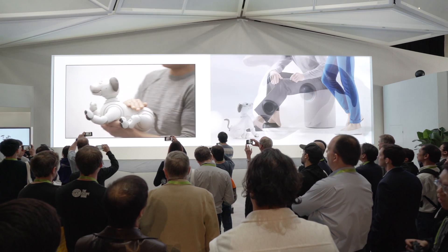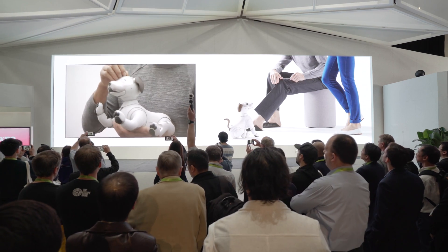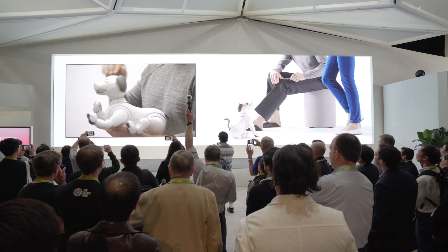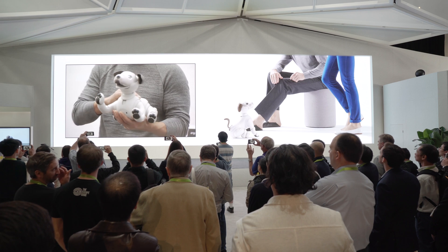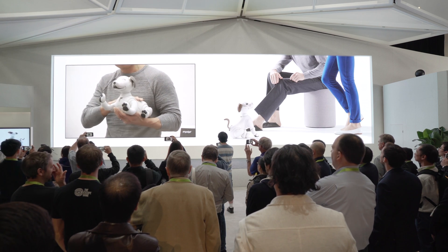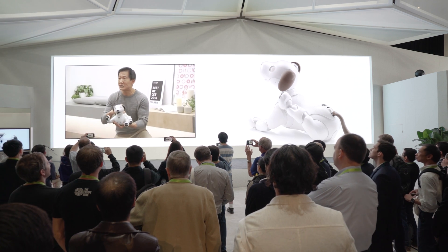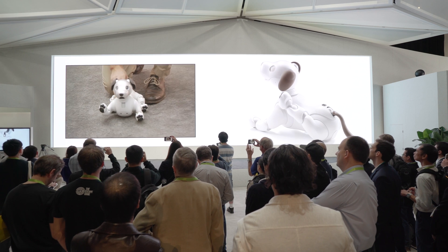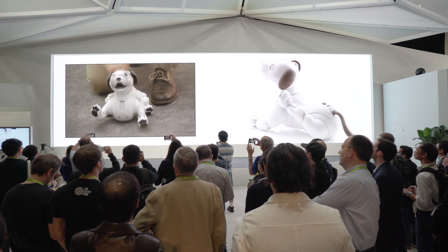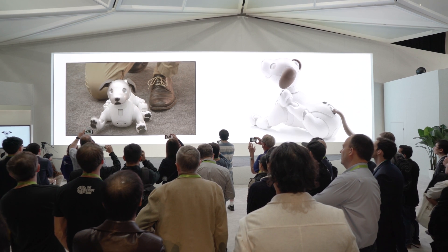But inside his cute exterior is some amazing Sony engineering. We're talking artificial intelligence, front camera, rear camera, microphones, speaker, motion detector, touch sensors, and more. And look how well Aibo moves. That's the technology of his six-axis detection system — three axes of gyroscopic and three axes of acceleration — working with 22 actuators to make Aibo balanced, responsive, and smooth.